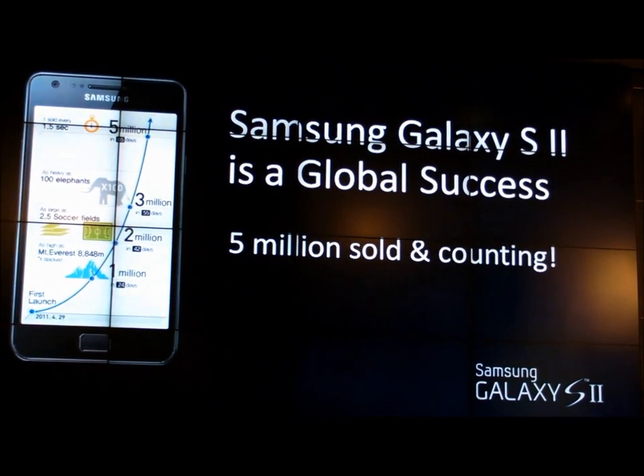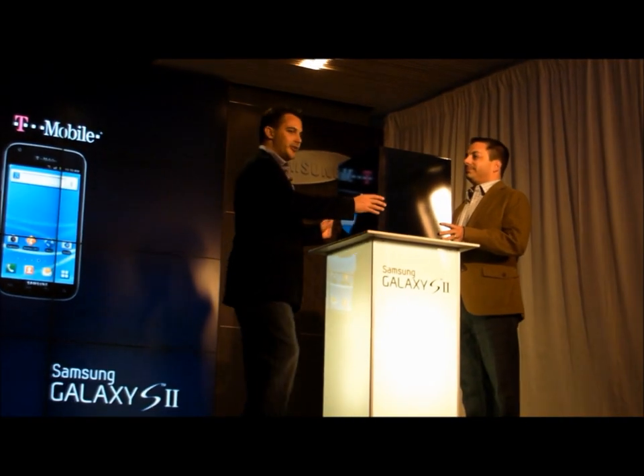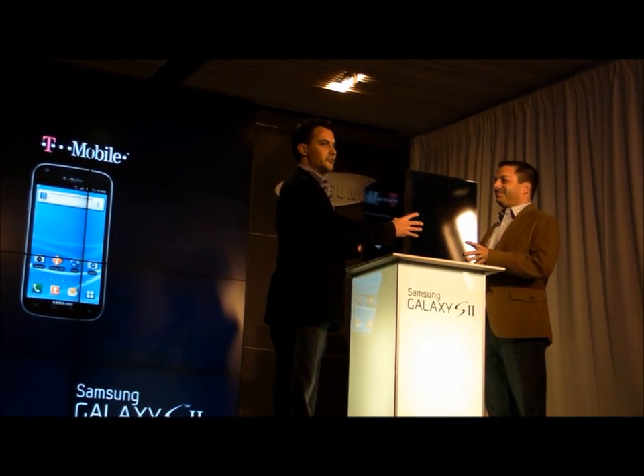Globally, the phone has done tremendously well. Five million units sold in the first 85 days. So ladies and gentlemen, the Samsung Galaxy S2.